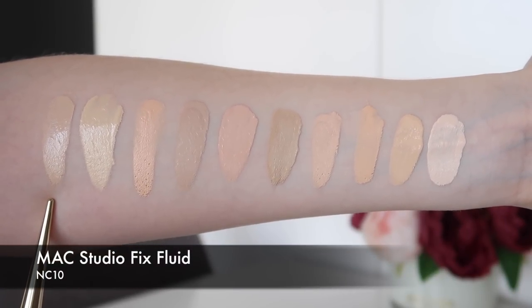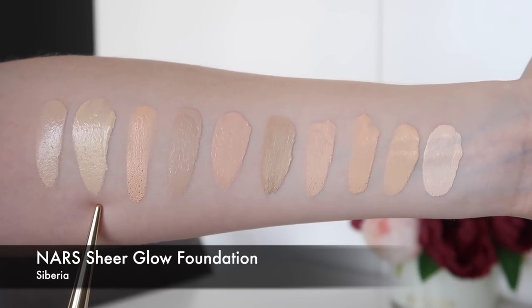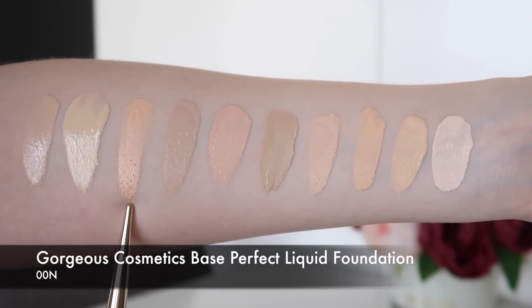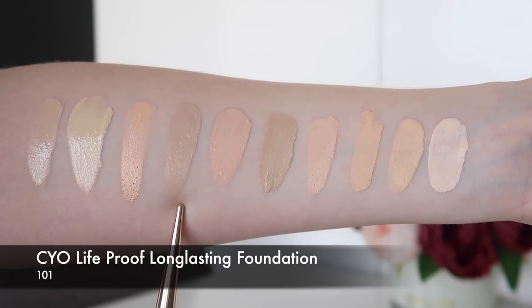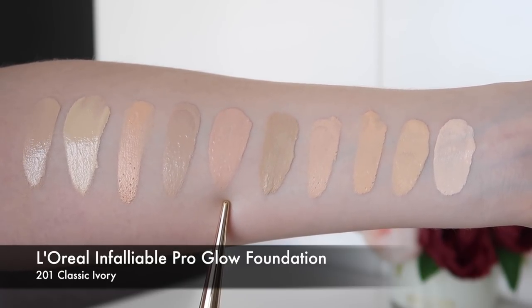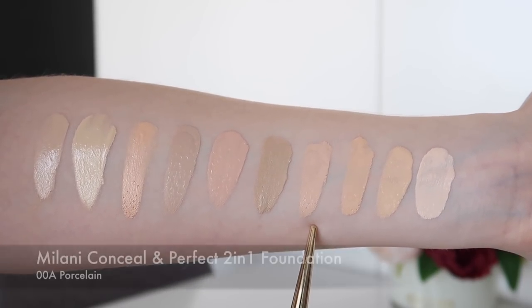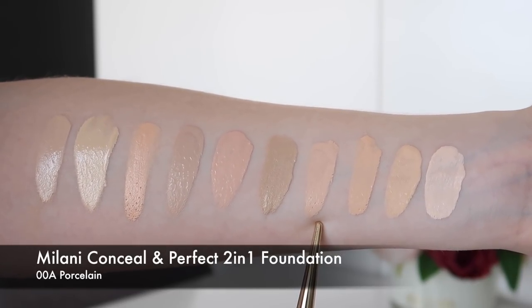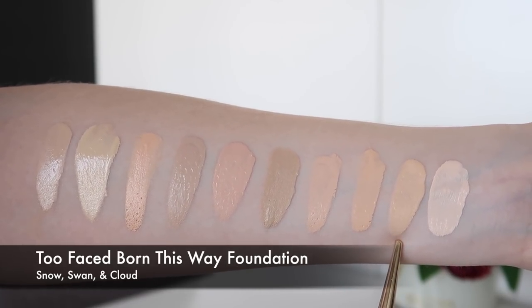Here is a fresh swatch of the MAC Studio Fix Fluid in NC10. This is NARS Sheer Glow in Siberia. This is the Gorgeous Cosmetics Space Perfect Liquid Foundation in 00N. This is CYO Life Proof Long Lasting Foundation in shade 101. This is the L'Oreal Infallible Pro Glow Foundation in 201 Classic Ivory. This is the Designer Brands Matte Velvet Foundation in Porcelain Ivory. This is the Milani Conceal and Perfect 2-in-1 Foundation and Concealer in 00A Porcelain. This is the Too Faced Born This Way Foundation in the shade Snow and the shade Swan.